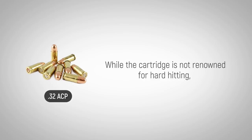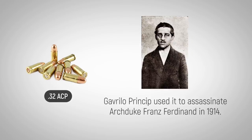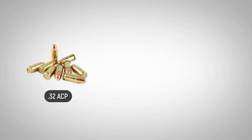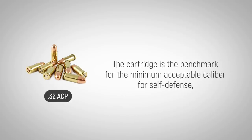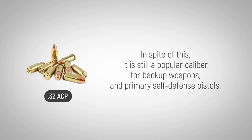While the cartridge is not renowned for hard-hitting, Gavrilo Princip used it to assassinate Archduke Franz Ferdinand in 1914, pushing the world to war. The cartridge is the benchmark for the minimum acceptable caliber for self-defense, yet many firearm enthusiasts disagree and say it lacks sufficient power in this capacity. In spite of this, it is still a popular caliber for backup weapons and even as the primary self-defense pistol.